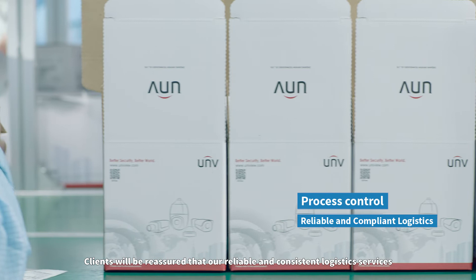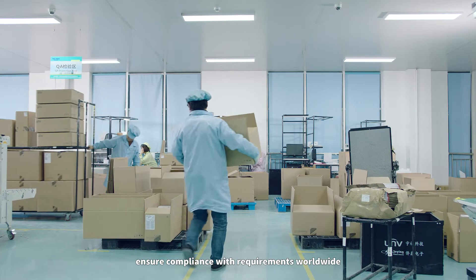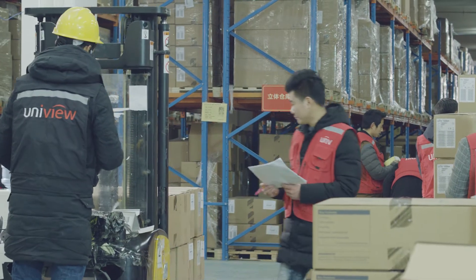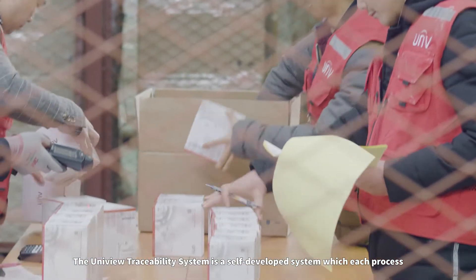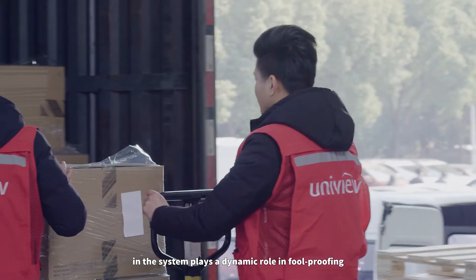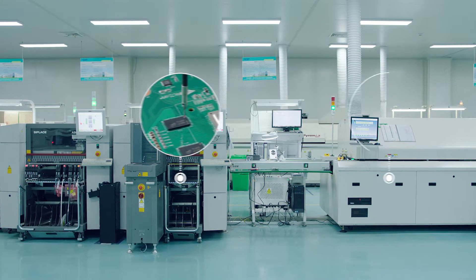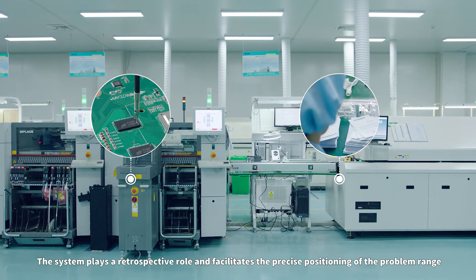Clients will be reassured that our reliable and consistent logistics services ensure compliance with requirements worldwide. The Uniview traceability system is a self-developed system in which each process plays a dynamic role in foolproofing. The system plays a retrospective role and facilitates the precise positioning of the problem range.